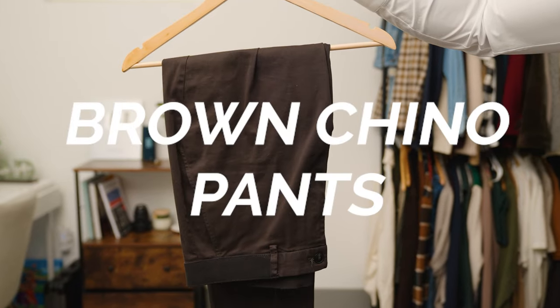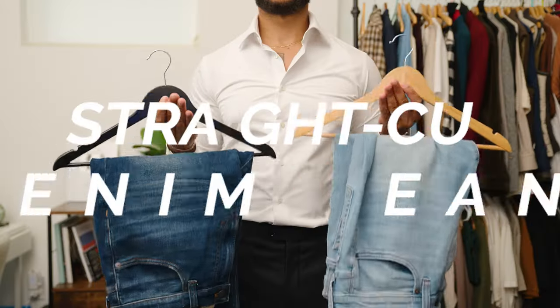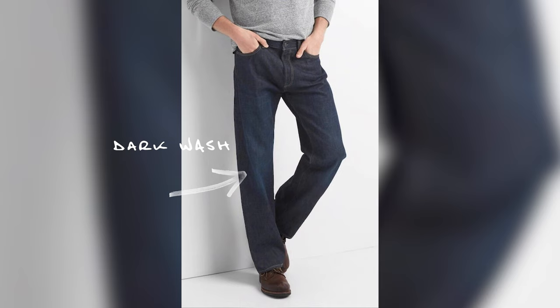Number six on the list is brown chino pants. I'm a huge fan of chinos, especially cotton chinos for any season of the year, but specifically fall. Number seven is straight cut denim jeans. You have the medium wash and the dark wash of straight cut denim jeans. I'll go with dark denim for the fall season and more formal dinner occasions, and medium wash for more casual occasions.